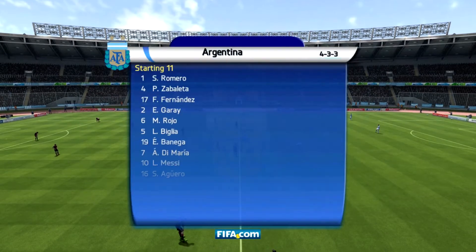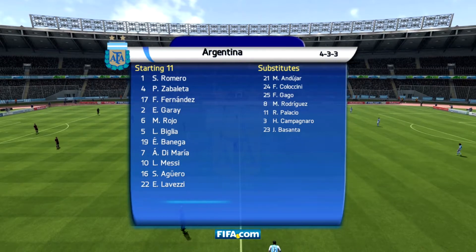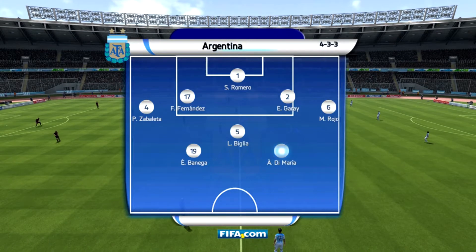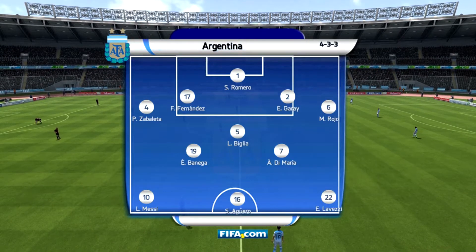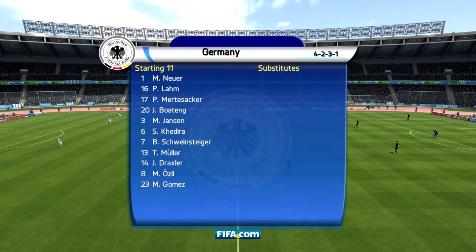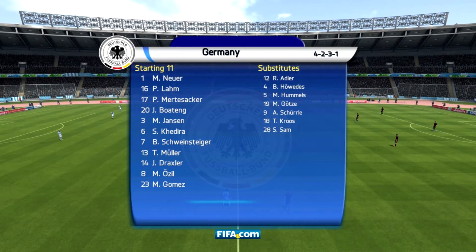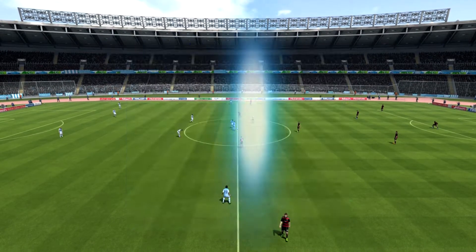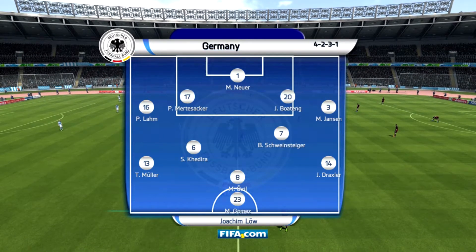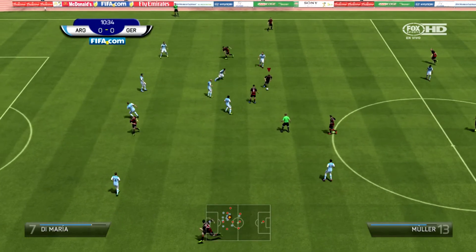The Germans, who have been of fairly ominous form, are up against Argentina now. In the build up to this match, Argentina in their round of 16 game beat off Switzerland to take their spot in the quarterfinal, with Switzerland going home. As for Germany, they took out Russia in the round of 16 to be here. No major injury concerns for them, and they'll be looking to go another step further into the semifinals.